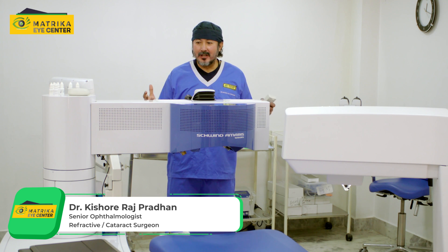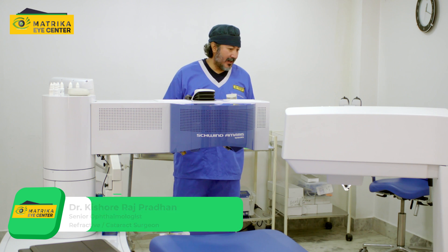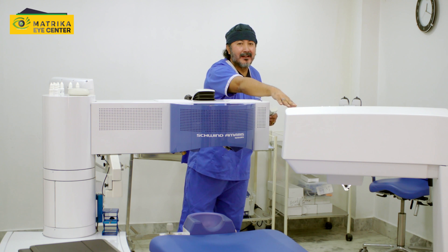I just want to talk to you a little bit about this twin suit that we have over here. These are two German lasers, one of the world's best of its kind, I would say. This is the Exyma laser and this is the femtosecond laser.